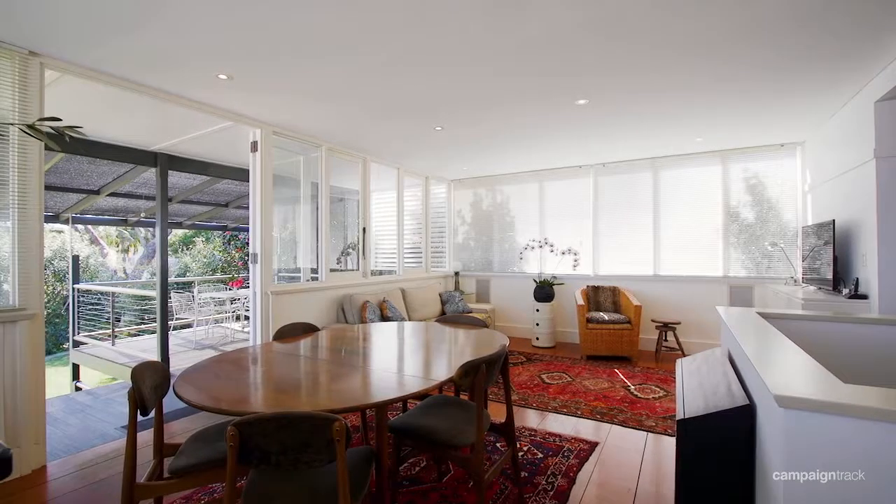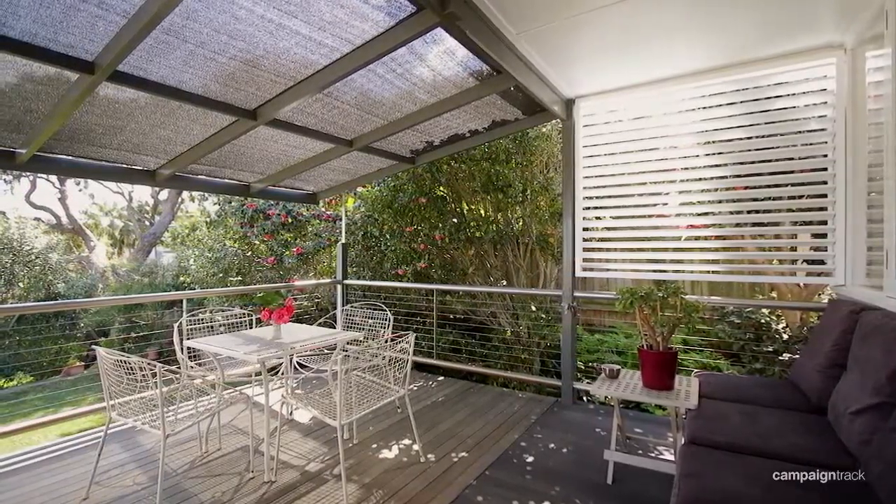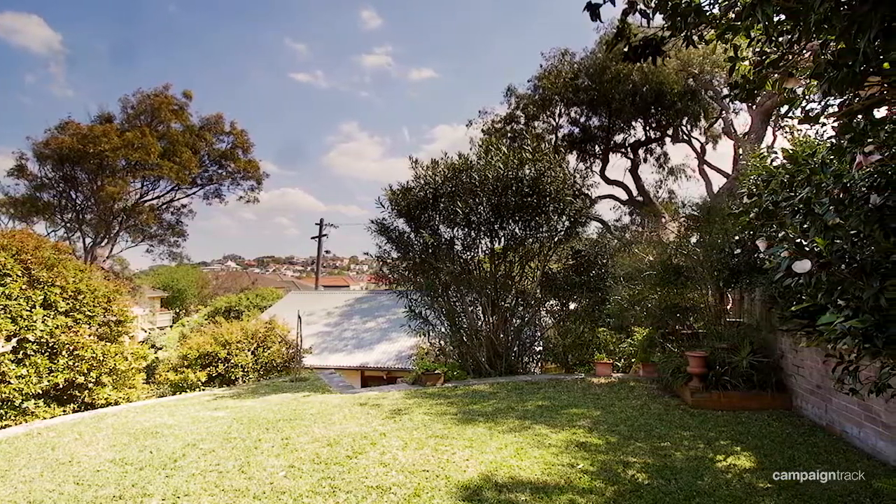This whole back area opens onto a wonderful terrace area which overlooks a very sunny garden and has a wonderful valley view.